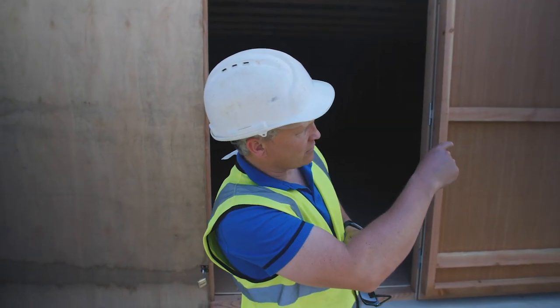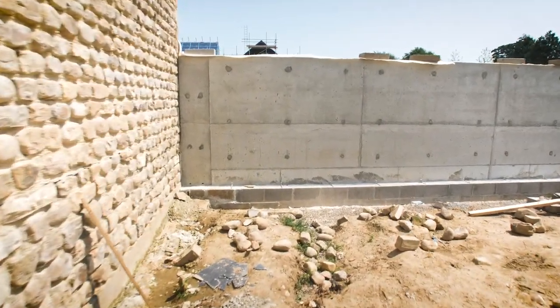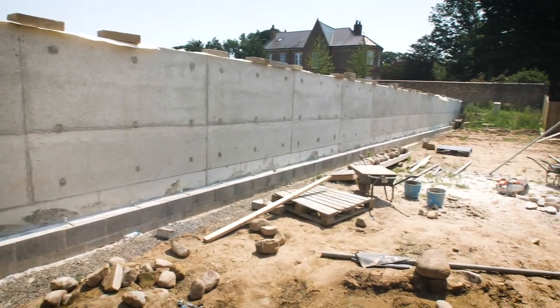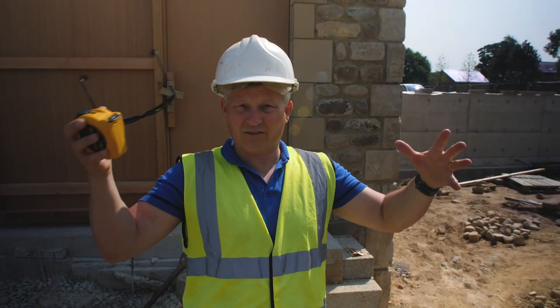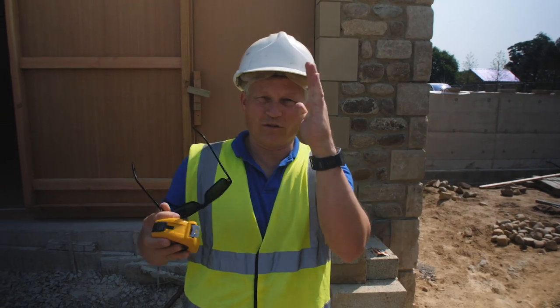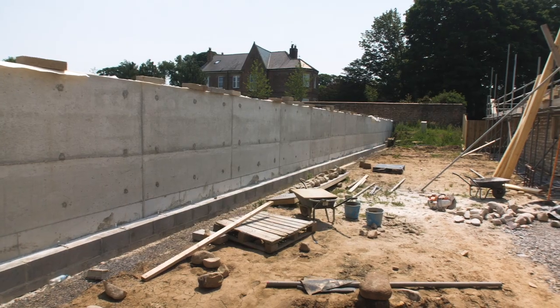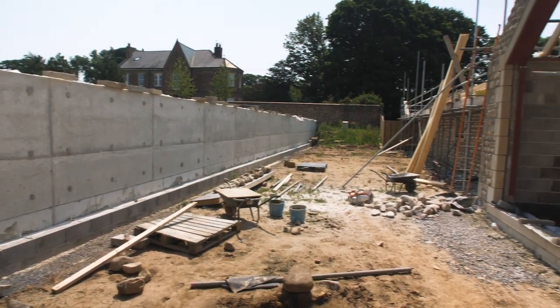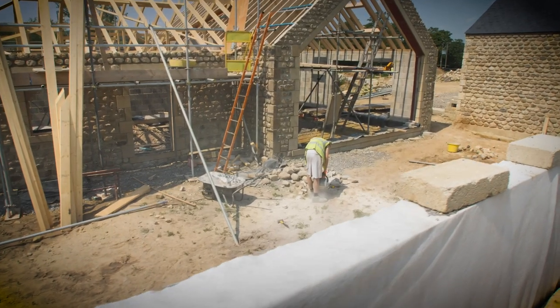We've got a dry stone wall — not technically a dry stone wall because it's going to be single-sided. Normally it's sloped and battered so it holds itself in place, but when you're only doing one side you have to anchor it mechanically. They'll be doing that in the first week of July, which will finish that up.